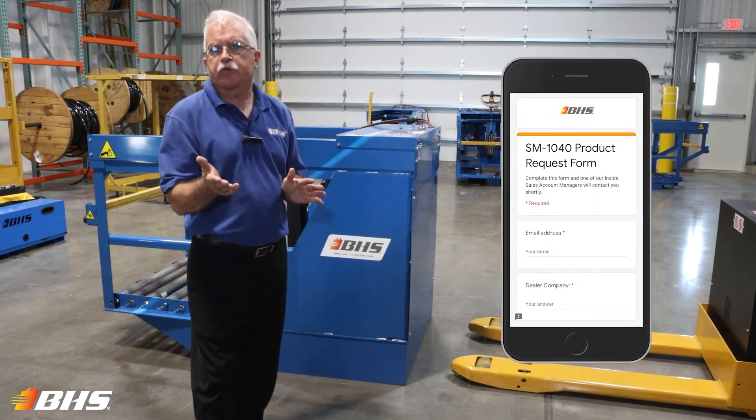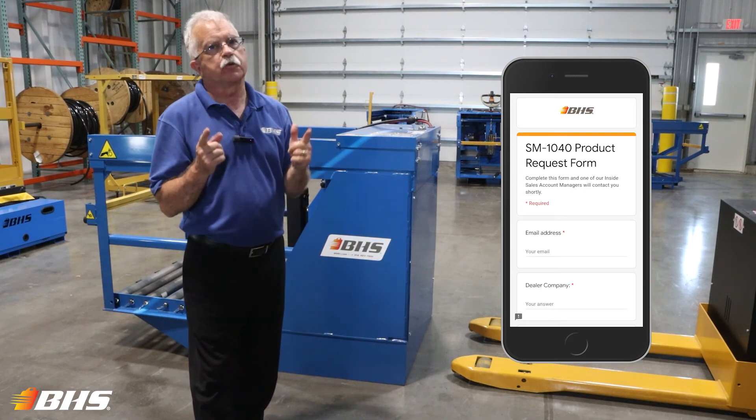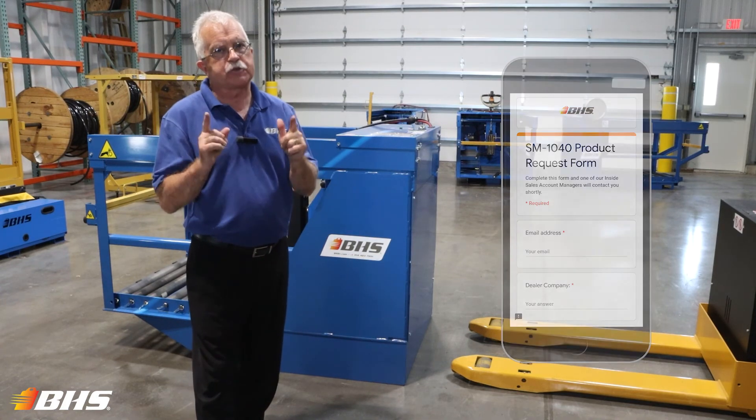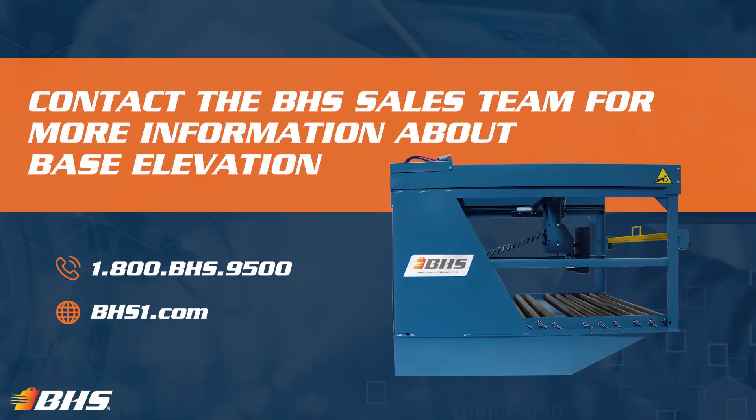Complete your product request form and get it into the inside sales rep at BHS, and we're sure that we've selected the right options for your application. With every product at BHS, please remember that we've got inside sales support and aftermarket support, which is available 24/7, 365.